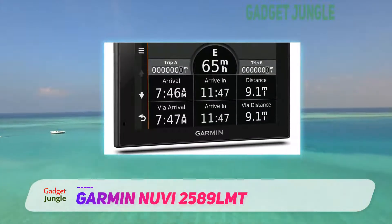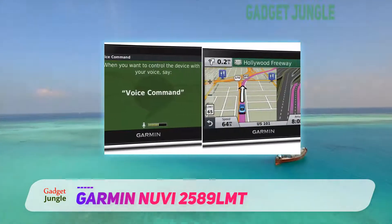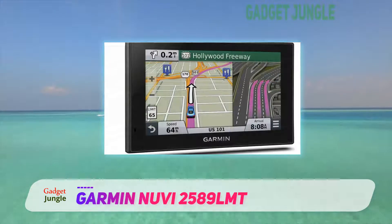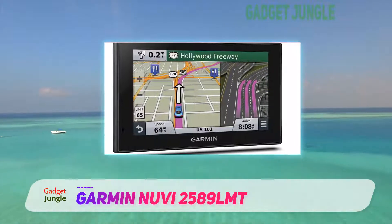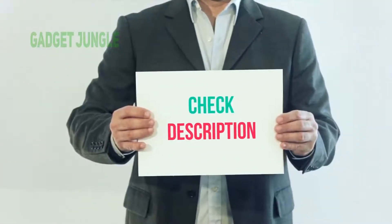Like other Garmin Nuvi systems, it can be paired to the BC-30 wireless backup camera. The Garmin Nuvi 2589LMT package includes the navigation device, vehicle suction cup mount, antenna, vehicle power cable, USB cable, and quick start manual. I have included this product link in the description.